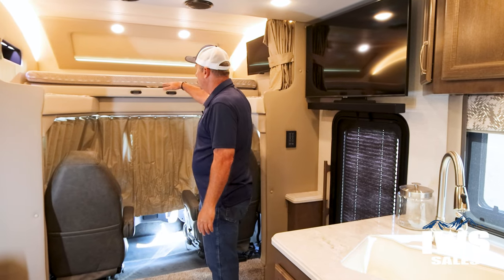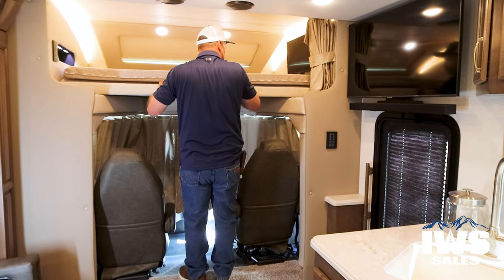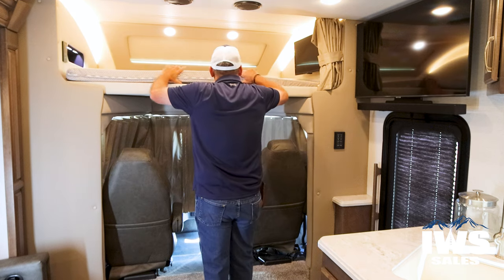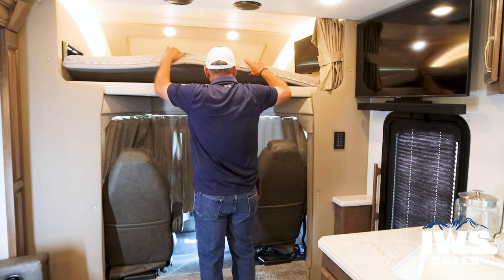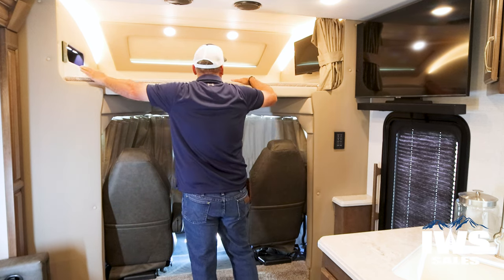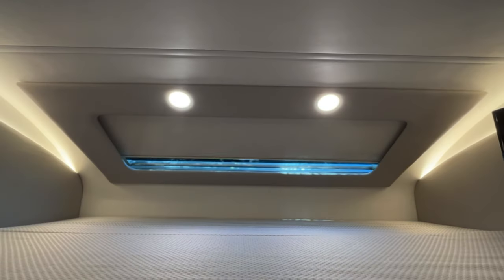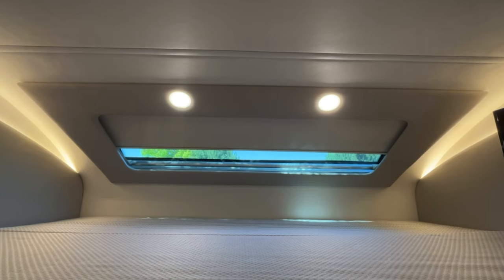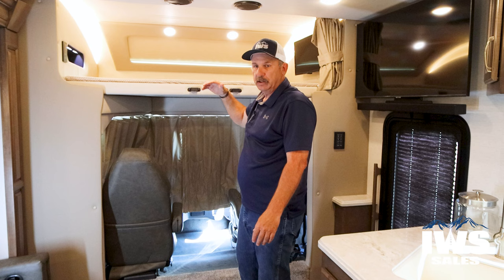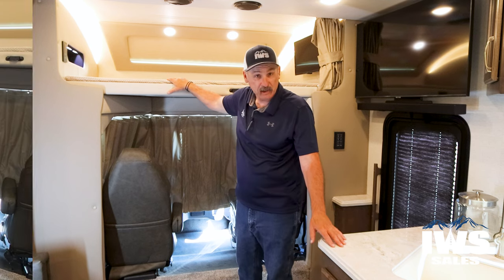Now we've come around here and this one has a bunk on it — it's pretty easy to set up. You just slide this back and push the mattress forward. There you have a mattress and a TV, as well as a really nice sunroof. There are also compartments for the person sleeping up here. It's just a really nice little place to take a nap.